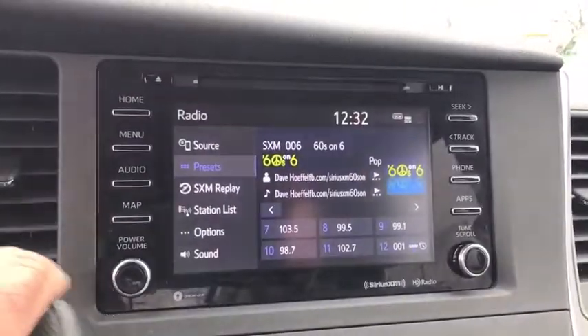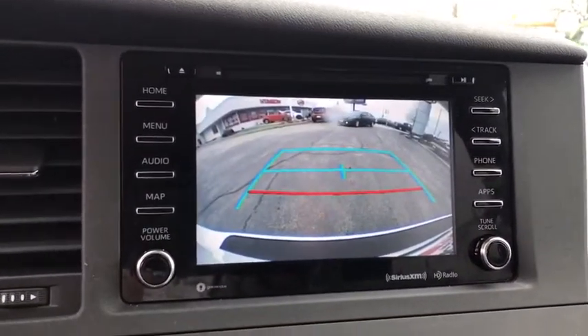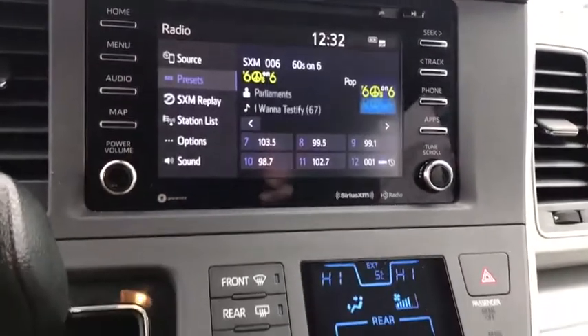Trip computer, CD player, power windows, compass, panic alarm, overhead console, tachometer, remote keyless entry.